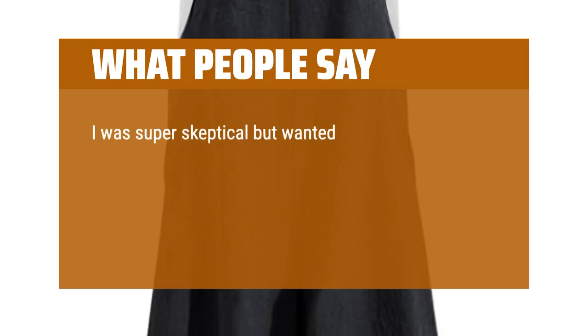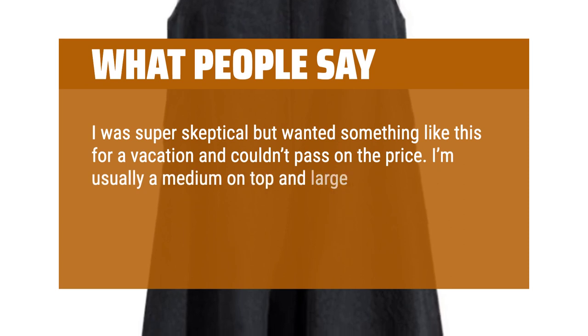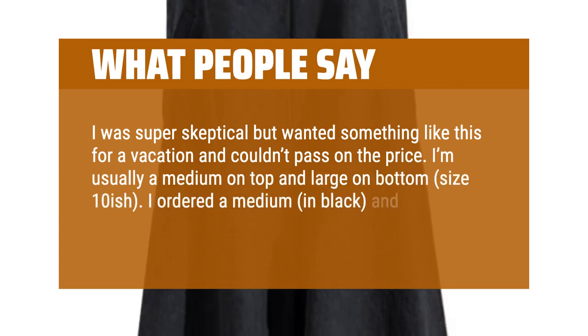I was super skeptical but wanted something like this for a vacation and couldn't pass on the price. I'm usually a medium on top and large on bottom, size 10-ish. I ordered a medium in black and it fits perfect. It's super cute and cozy.